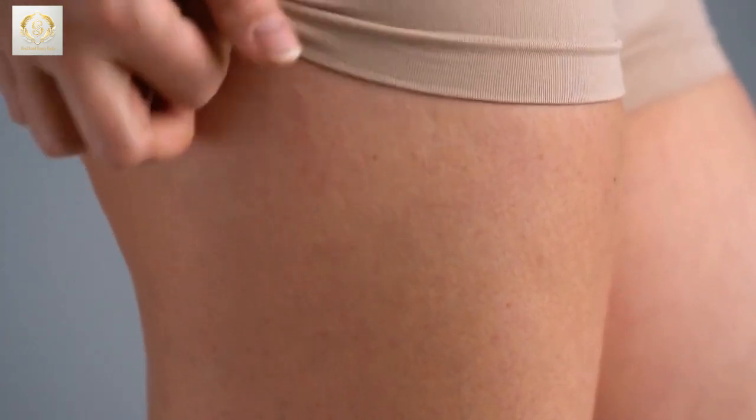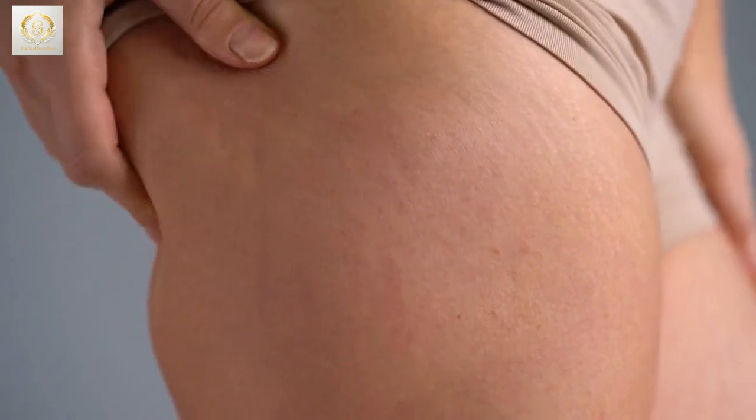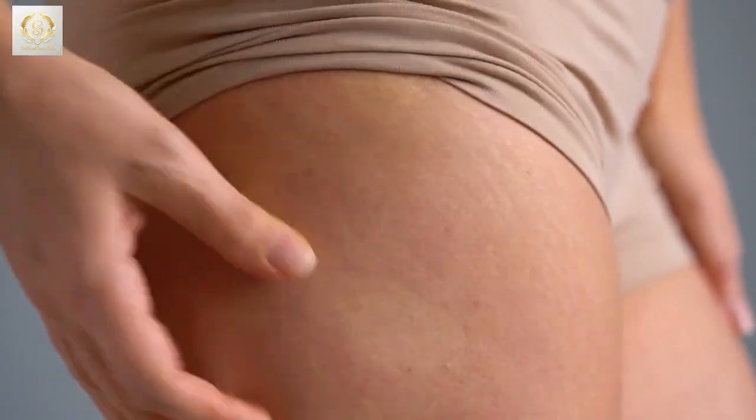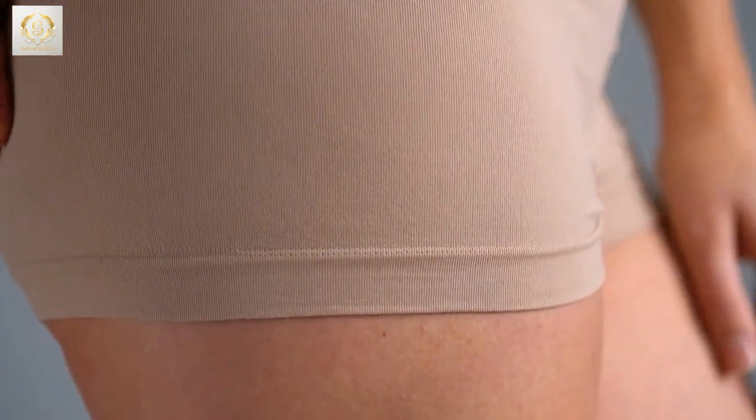Hey there beautiful people! Summer is just around the corner, and I know we're all excited to bare our skin and show off that gorgeous glow. But wait! Have you been working out tirelessly, only to find that your cellulite just won't budge? Well, today's video is just for you.